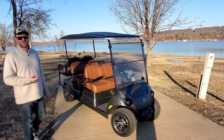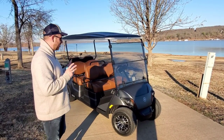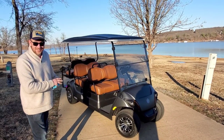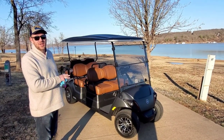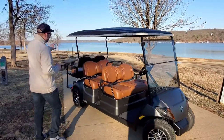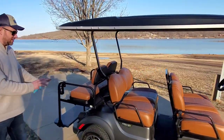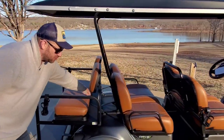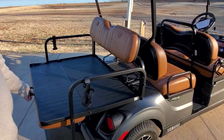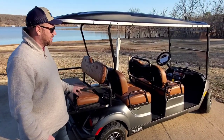The biggest option we went with on our Yamaha Concierge was the six-seater. The six-seater makes it the Concierge. We had to add the back two seats — this whole section here with the seats and the floorboard, which flips over to be like a little pickup bed. Super nice, we love that.